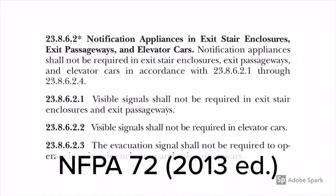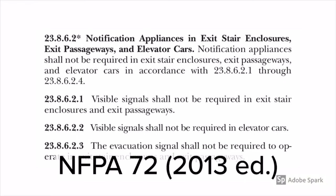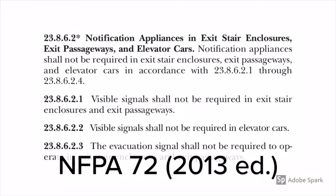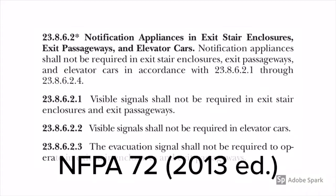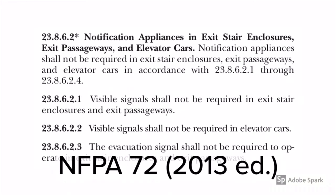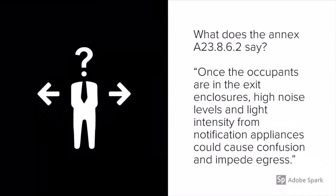Now let's take a look at NFPA 72, the 2013 edition. According to section 23.8.6.2, notification appliances shall not be required in exit stair enclosures. This says notification appliances, so that means visual or audible — neither are required. The annex explains that the general purpose of fire alarm audible and visual notification appliances is to alert occupants that there is a fire condition and for occupants to exit from the building. Once occupants are in the exit enclosures, high noise levels and light intensity from notification appliances could cause confusion and impede egress.